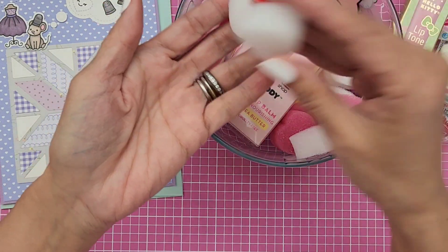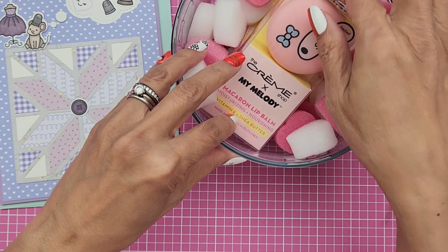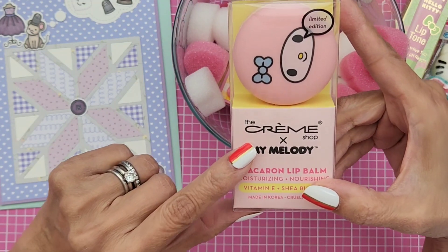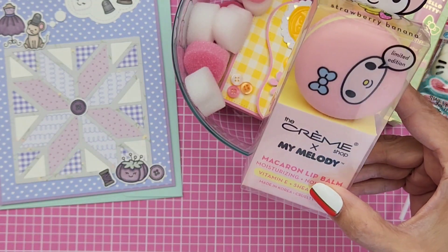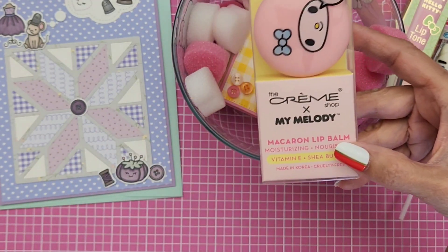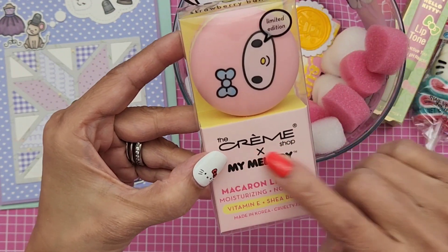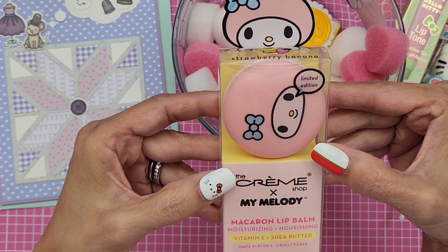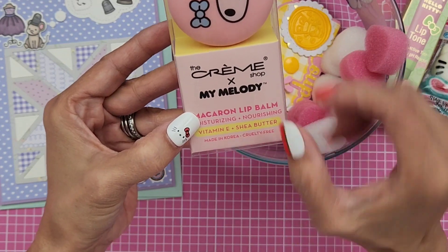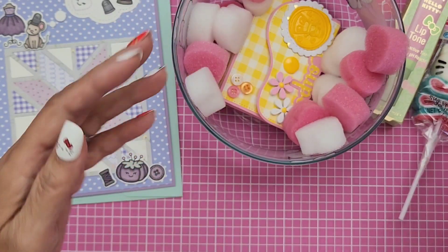And look, I love these cute little styrofoam hearts. Oh my gosh, you are so funny — I had just picked up a body cream or hand cream that's My Melody from the same brand. So thank you so much — it's so cute. And it's a macaron lip balm. I love it. Thank you so much, girl. I love this. This is so sweet.